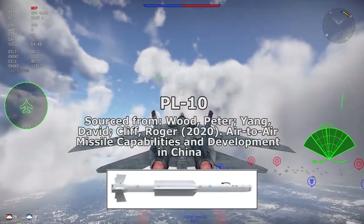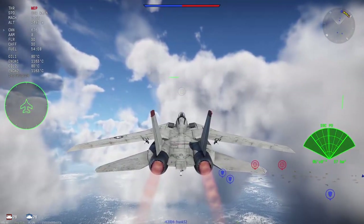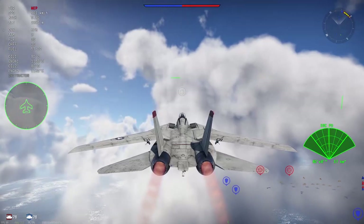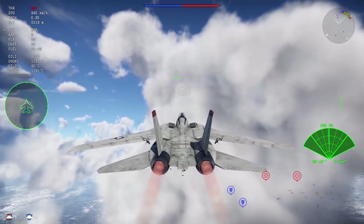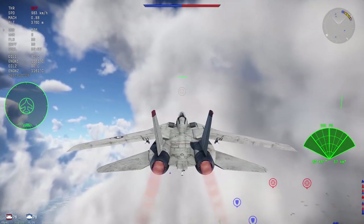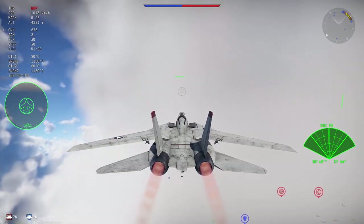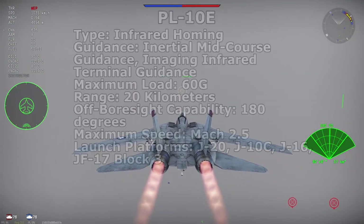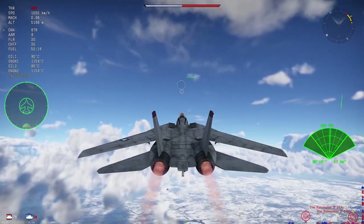The next missile is the Chinese PL-10. Information is scarce, but it uses thrust vectoring and free-moving tail fins to allow the PL-10 to pull as much as 60 Gs — allegedly. It also uses imaging infrared like the ASRAAM. The PL-10E is slated to have a range of 20 kilometers, the lowest among these missiles. Launch platforms are limited so far to the J-20, J-10C, new J-16, and the JF-17 Block III, which we may not see in War Thunder for a while. Earlier Chinese aircraft used the PL-9, based on Python 3 / PL-8 technology.